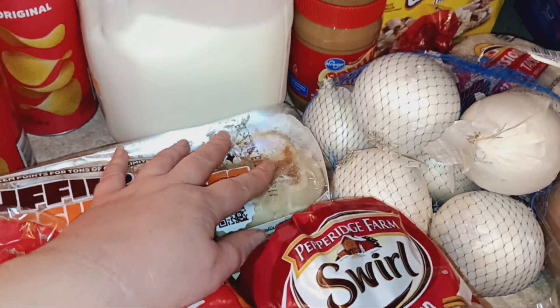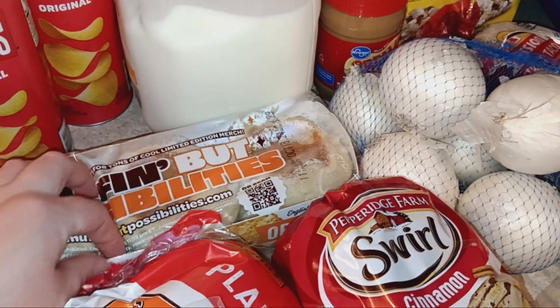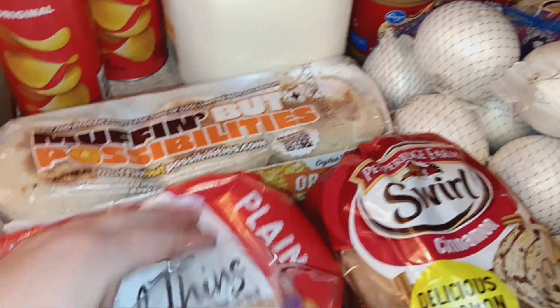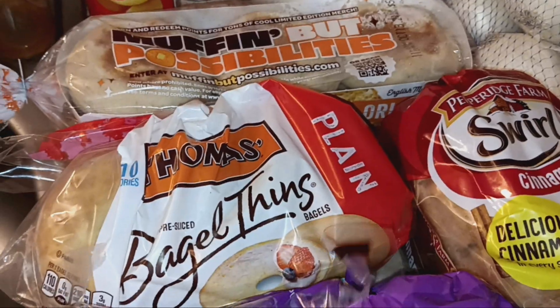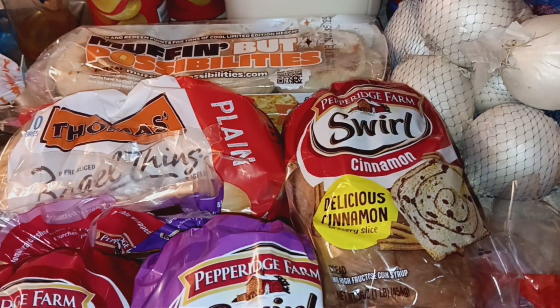I got some street tacos for taco night and some white onions. All of the Thomas brand bread products were on sale for $1.99 this week, so I got one pack of English muffins and one pack of the plain bagel thins.